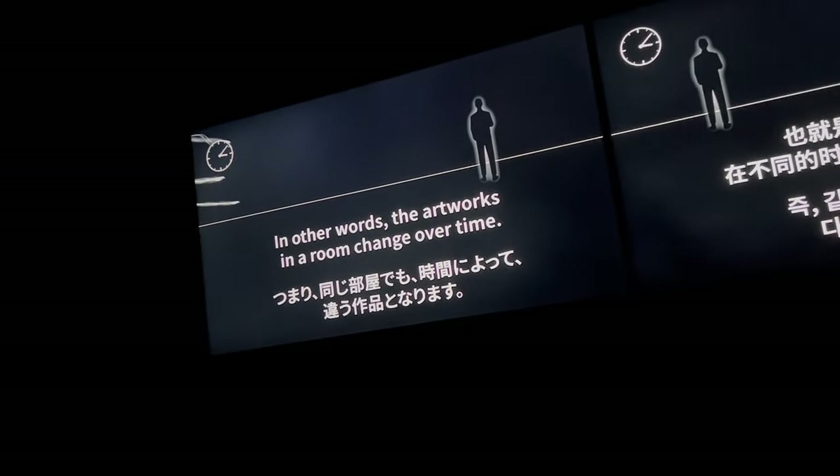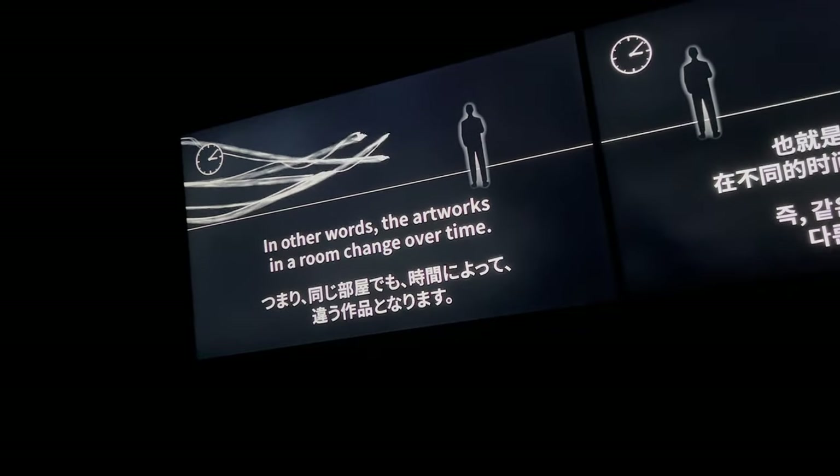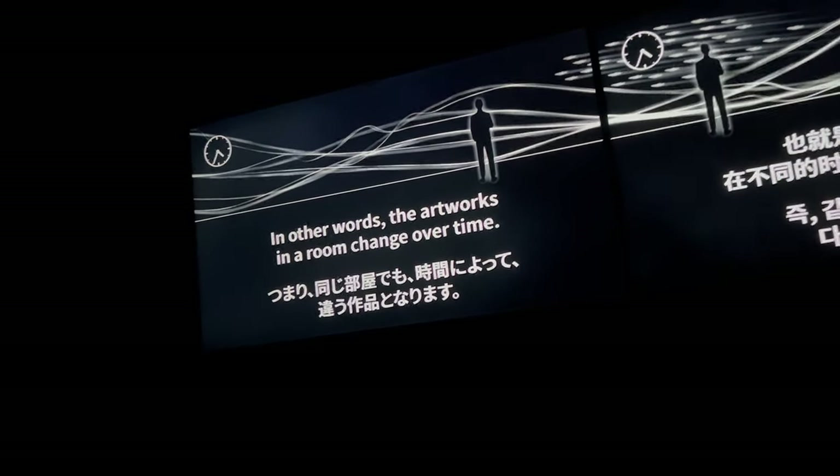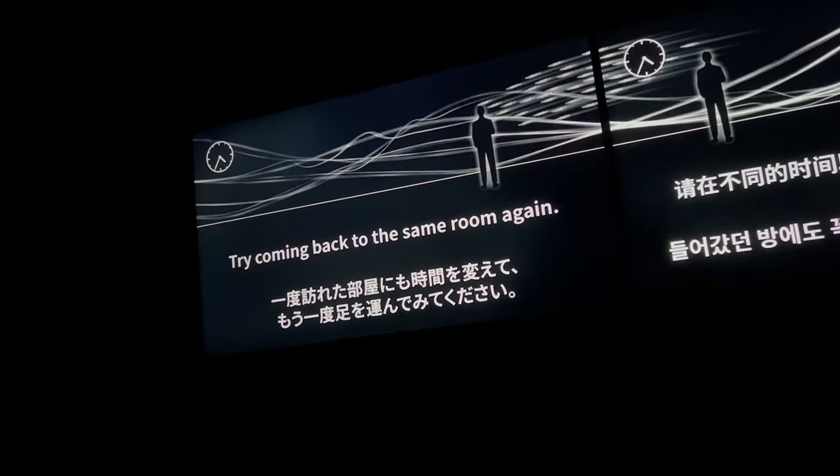The artworks in the room change over time, so try coming back to the same room again — you may discover something new each visit.